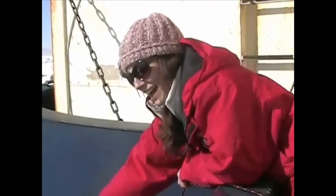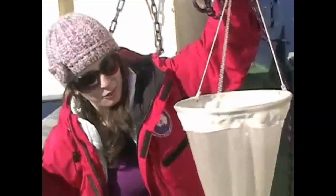So we're going to pull it up here and see what we got. And here it is, the plankton net that we recovered from 20 meters. Now inside of this, hopefully, we've caught some microscopic organisms.